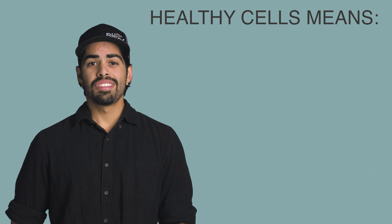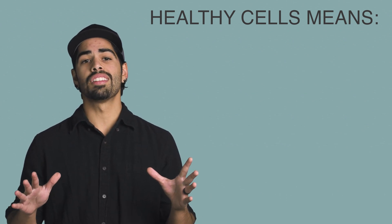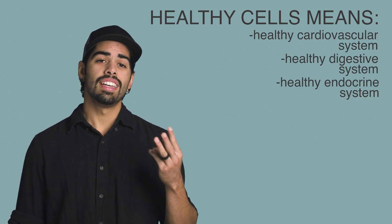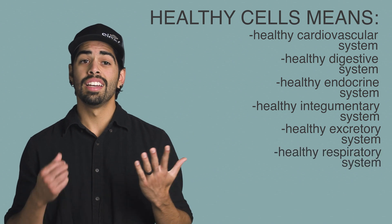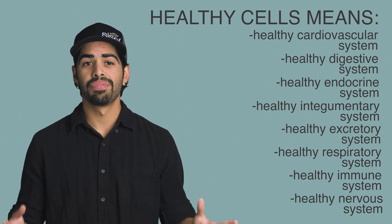Some of our cells' main functions include giving the body support and structure, allowing nutrients in and expelling waste, processing and breaking down nutrients into energy, and reproducing. Maintaining healthy cells allows you to maintain the health of literally all of your body's main systems — cardiovascular, digestive, endocrine, integumentary, excretory, respiratory, immune system, nervous system, etc. Every organ and all of the body's systems rely on the health and function of their cells.